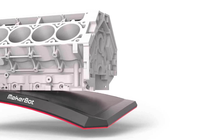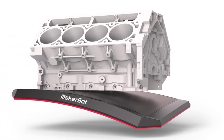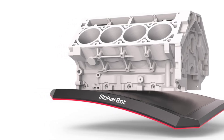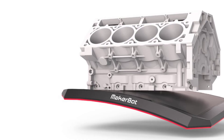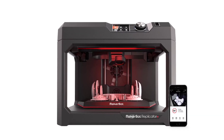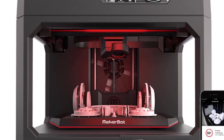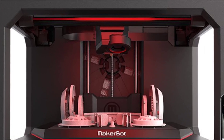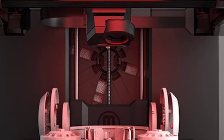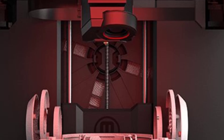The A1 Mini is designed for simplicity and convenience, with an intuitive interface and user-friendly software that streamlines the printing process, making it appealing for users of all skill levels. In summary, the Bambu Lab A1 Mini 3D printer offers a powerful mix of multi-color printing, speed, precision, and quiet operation in a compact package. Whether you're a hobbyist exploring creative designs or a professional needing a reliable, easy-to-use 3D printer, the A1 Mini delivers excellent performance and value.